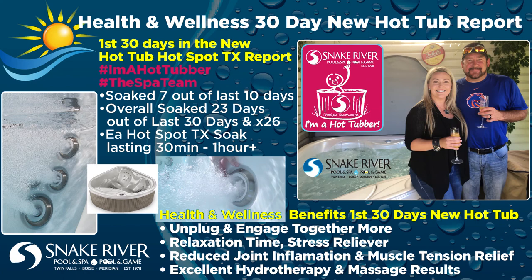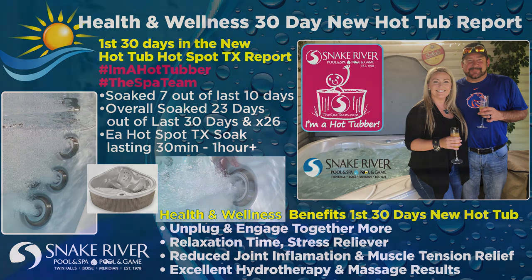We've had a great first three weeks as new hot tub owners, so now let's dive in and discuss my family's continued soaking experience in the fourth week and the full report breakdown of our first 30 days as new hot tubbers — and how our Hot Spot TX from Snake River Pool and Spa has turned a new leaf for pain relief and a new routine for relaxation in our home.